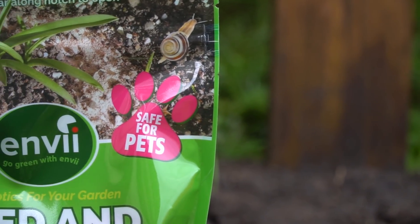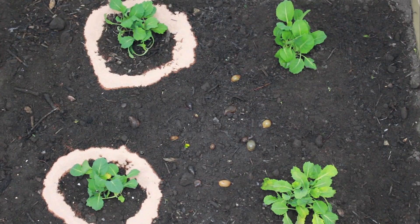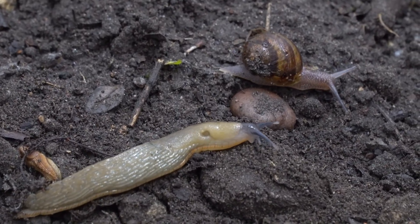Feed and Fortify is also completely natural and safe for pets. This new test involved two cabbages protected by Feed and Fortify and two left untreated. As you can see, like before, the slugs headed straight for our cabbages without hesitation. However, once they reached the barriers, we observed a few very interesting things.